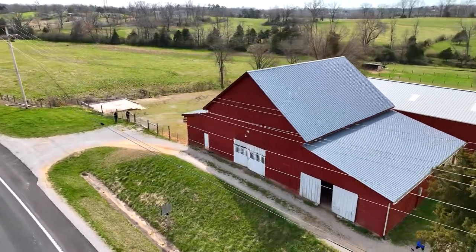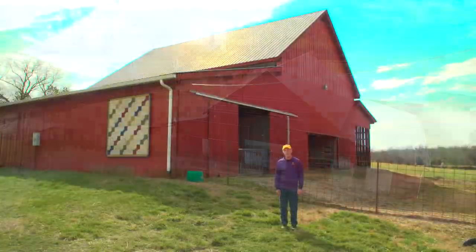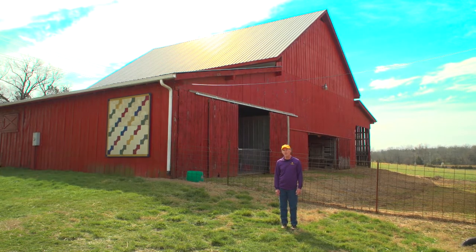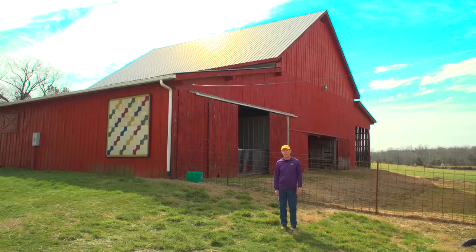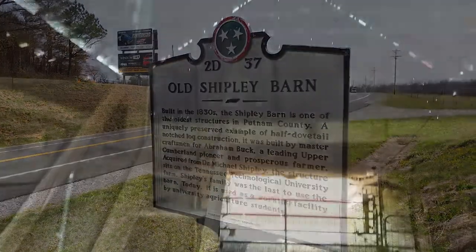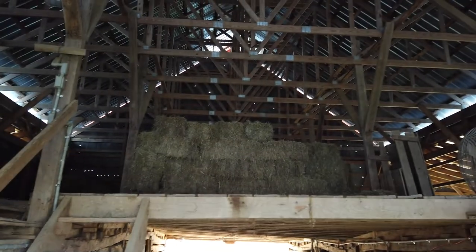We're here in front of the historic Shipley barn in Cookville, Tennessee on the campus of Tennessee Tech University. I'm Dennis Duncan, a faculty member in the College of Agriculture and Human Ecology. My background is agricultural education. Today we're going to talk about this barn and the historic nature and the architecture of such a structure.